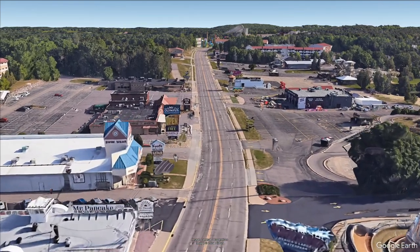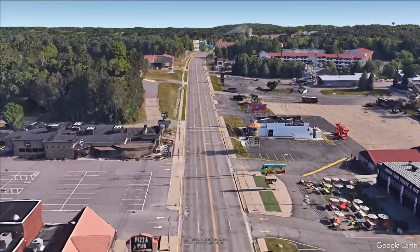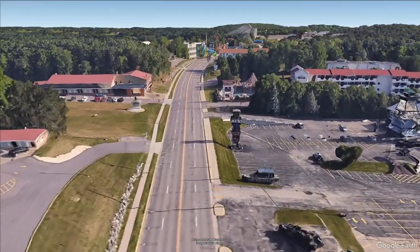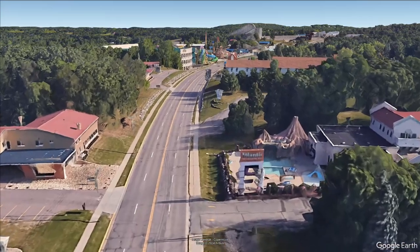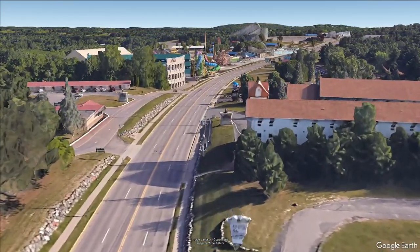I've witnessed many close calls on this part of the road, and there have been countless accidents as well. Thankfully, this is all finally being fixed, with a large-scale road construction project set to kick off very soon. This two-and-a-half-year-long project will completely redo the section of the road, improving the safety and ease of access for every property on the road for years to come.